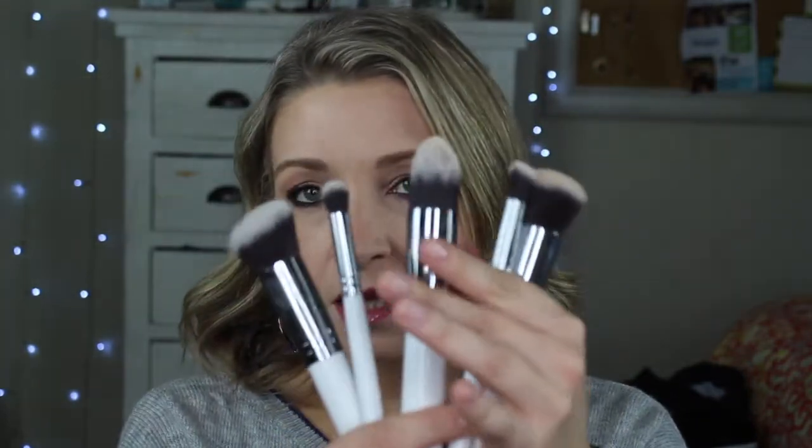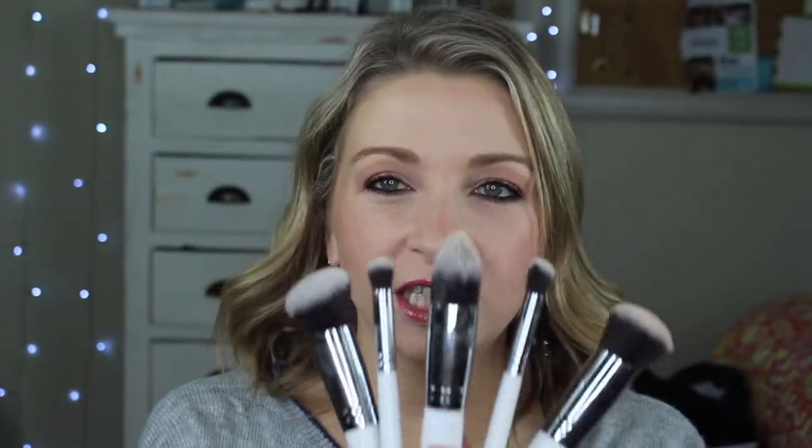We're going to get started first with these Morphe brushes. A Morphe store just opened in my mall right around Christmas, and I had my no-buy January so I wouldn't let myself go in the store. But I finally went in and you guys, this brush set is life-changing and it costs $17. That's right, $17. It's crazy.